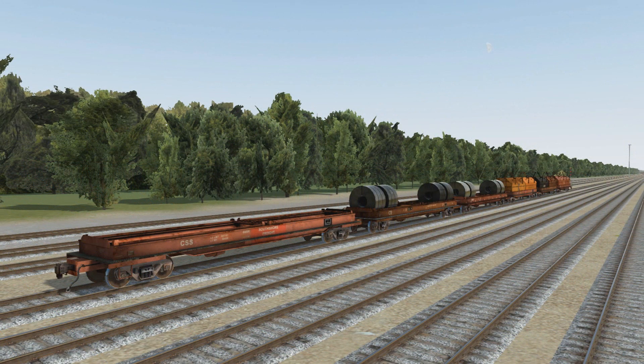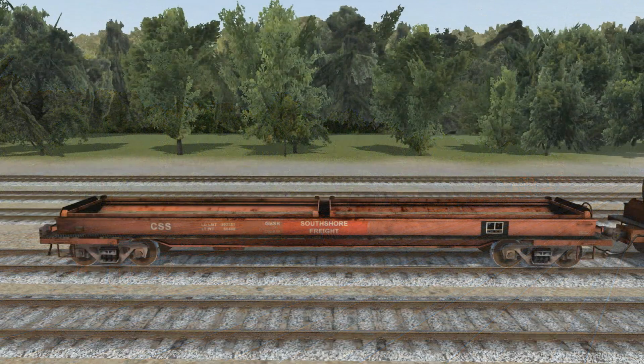Now let's take a look at the Evans 100-ton coil car — a brand new car to the sim and a very specialized car that can be used for our steel-producing industries. The Evans 100-ton coil car was developed in the late 1960s as a way to move finished coil steel products from the mills to further refining processes. Doing a little research, I found that the Conrail versions in this pack are actually built for the New York Central, even predating the Penn Central merger.